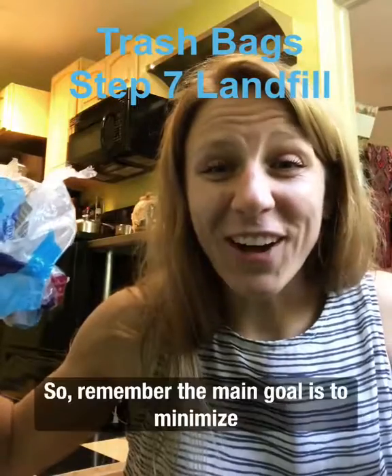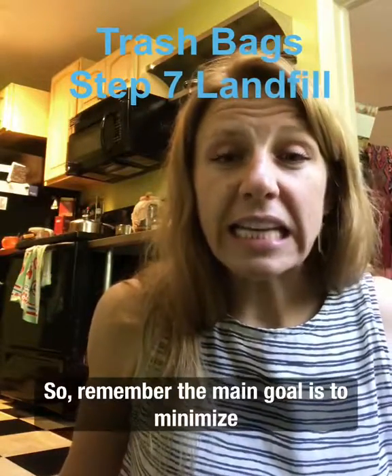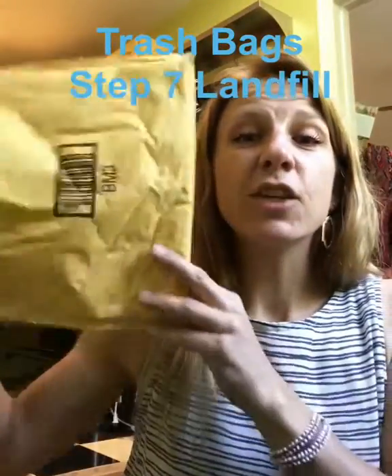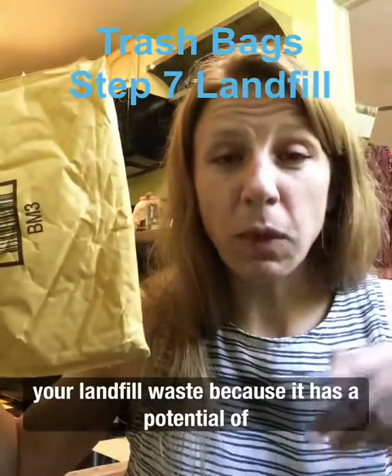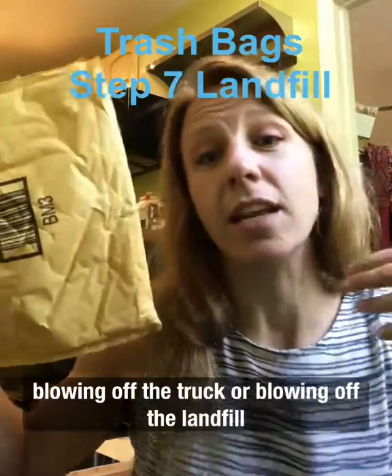This is what I do. Remember, the main goal is to minimize your landfill waste because it has the potential of blowing off the truck or blowing off the landfill and ending up in the ocean.